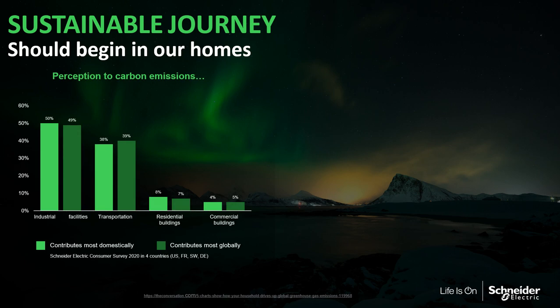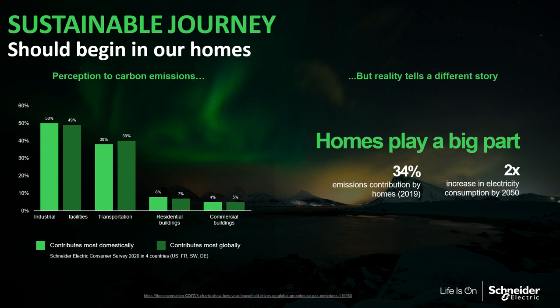According to a consumer survey, consumers perceive that carbon emissions are divided as follows: 50% related to industrial facilities, 38% related to transportation, 8% related to residential buildings, and only 4% to commercial buildings. But the reality tells a different story — homes play a big part. Homes contribute to 34% of total greenhouse gas emissions according to 2019 data, and electricity consumption is expected to multiply by 2 by 2050.